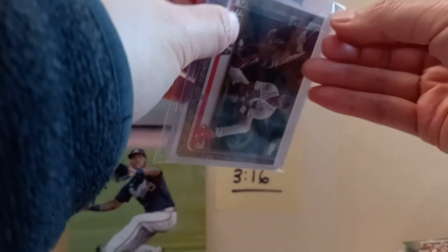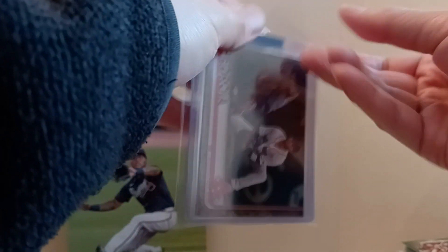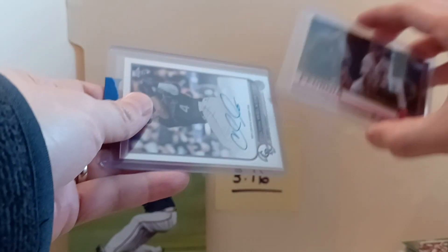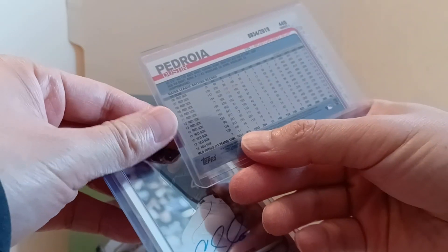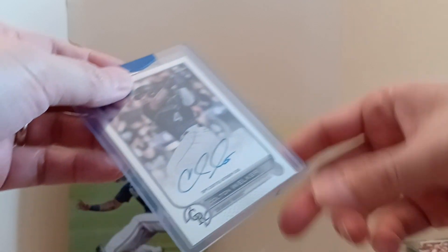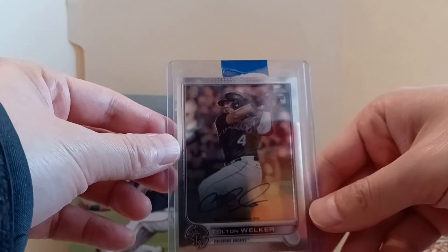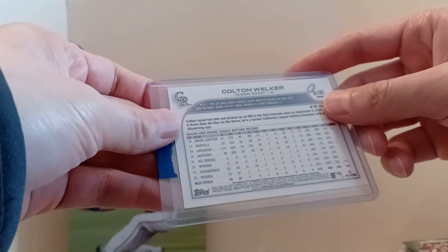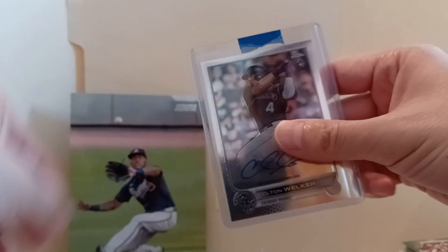Let's open up these right now - let's see what's in here. Got a Pedroia - Dustin Pedroia 2019, that's pretty nice. And got a Colton Welker from Topps Chrome - don't know much about him, I'll check it out.